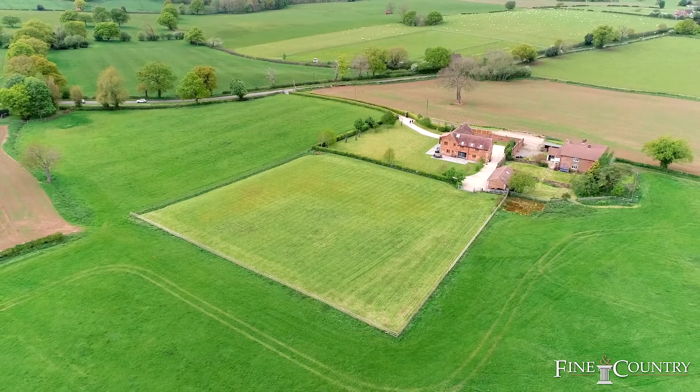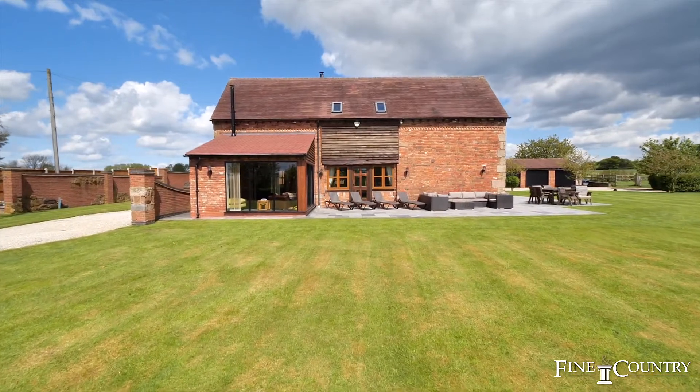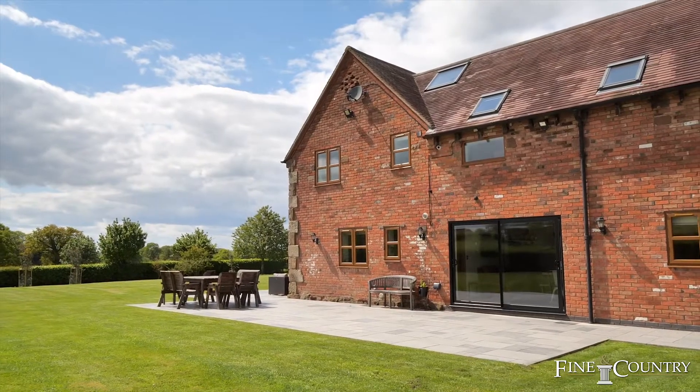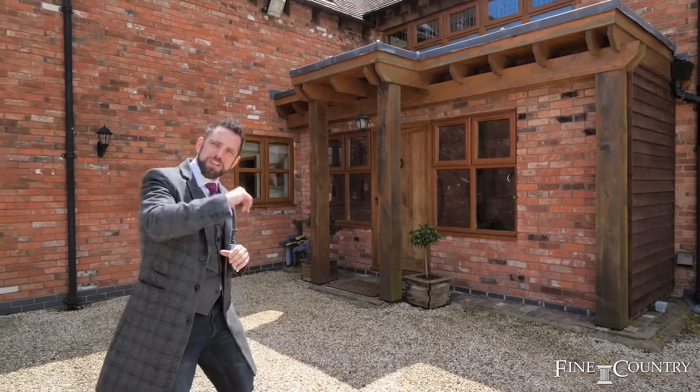The property itself offers four generous-sized bedrooms, en-suites to all bedrooms, four reception rooms, and a really generous-sized kitchen, breakfast room, and entertainment room. I could continue telling you more, but before I say anything else, let's take a look inside.